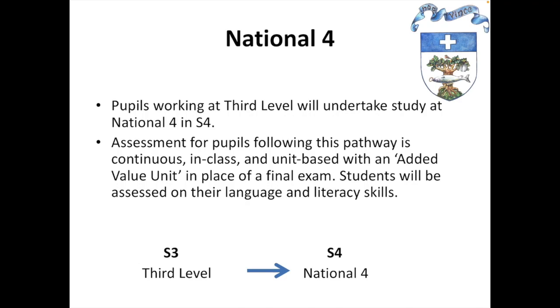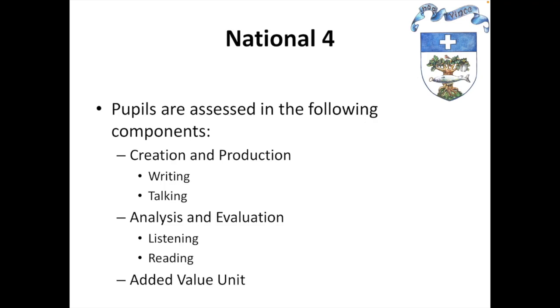If students are to study National 4 in English, they are often working at third level at the end of S3. Assessment for pupils is continuous in class and unit based, much like at National 3, but also with an added value unit in place of a final exam. Students at National 4 are assessed on language and literacy skills as well. There are two main units as well as the added value unit. Creation and production focuses on internally assessed units of writing and talking, and analysis and evaluation looks at the use of language, assessed in a listening unit as well as a reading unit.